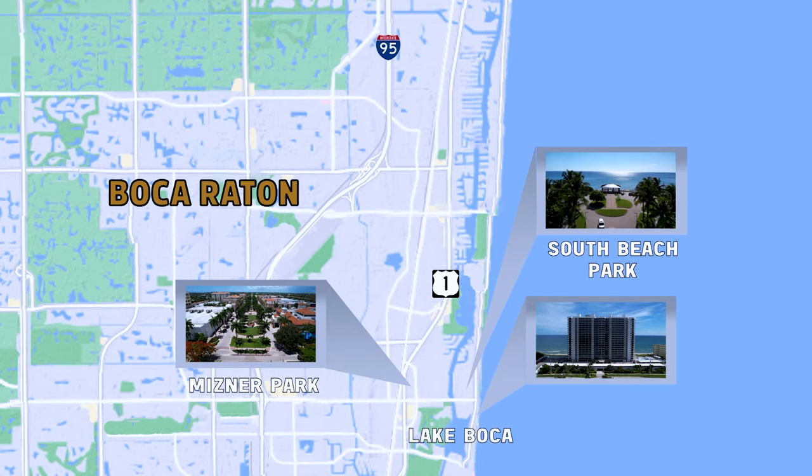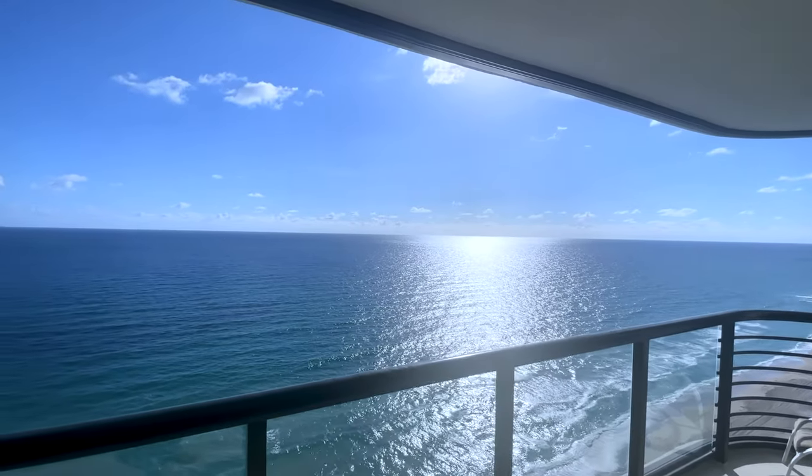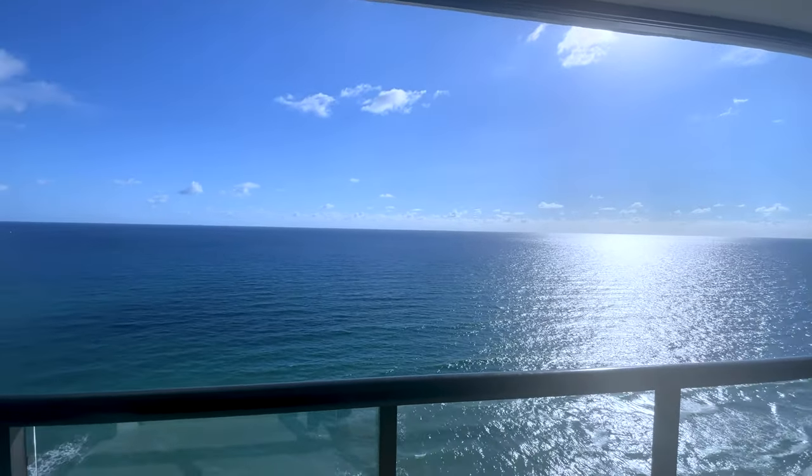All that while being oceanfront. And because of all that, the views from most units in the building are simply incredible.